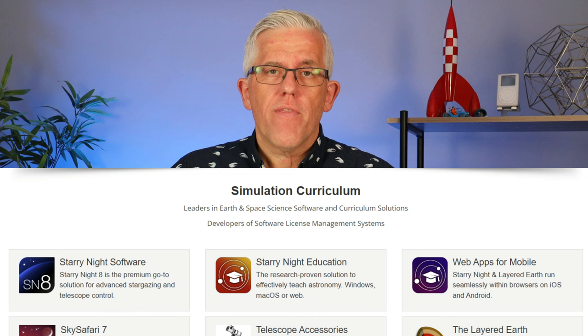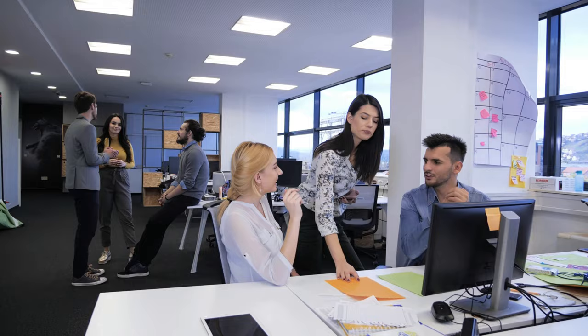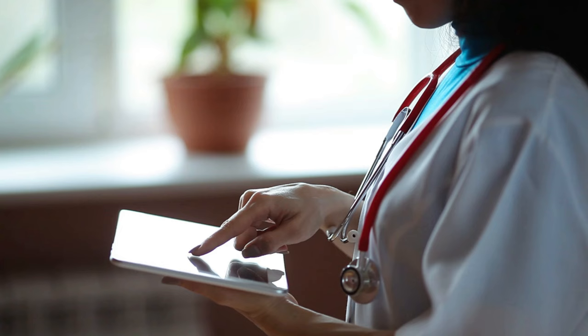There are different applications for all types of learning. One company I really like is called Simulation Curriculum — they have astronomy simulation software and earth sciences simulation software, which I enjoy learning about in my spare time. I just go to their website and learn about those topics without having to install anything on my computer. The same type of software exists for business, life sciences, mathematics, and physics. Very, very useful, software as a service.